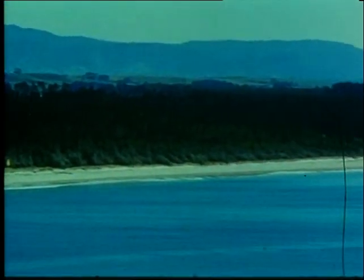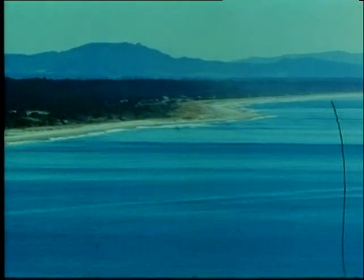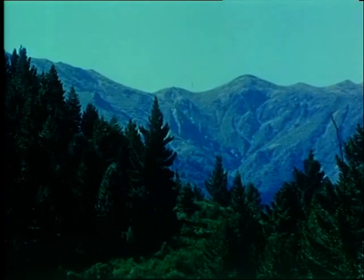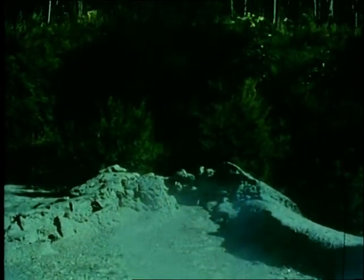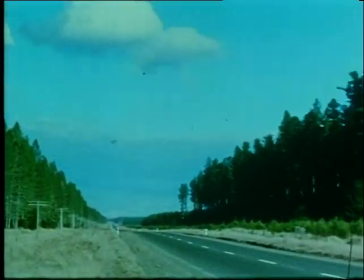The first step in growing better trees is to find the species which will grow best on the site, whether at sea level, in the high country, or on the volcanic plateau. The second step is to find the best geographic seed source of the selected species. The vital importance of getting the right species and seed source is shown by comparing this healthy Californian ponderosa pine with a radiata, and with a miserable ponderosa from Canada — all planted at the same time.